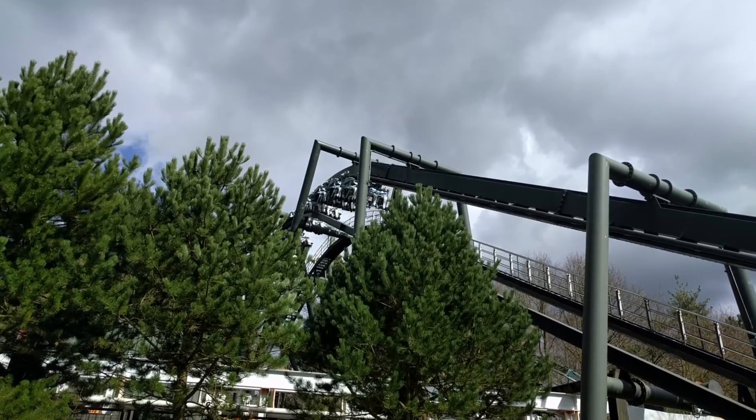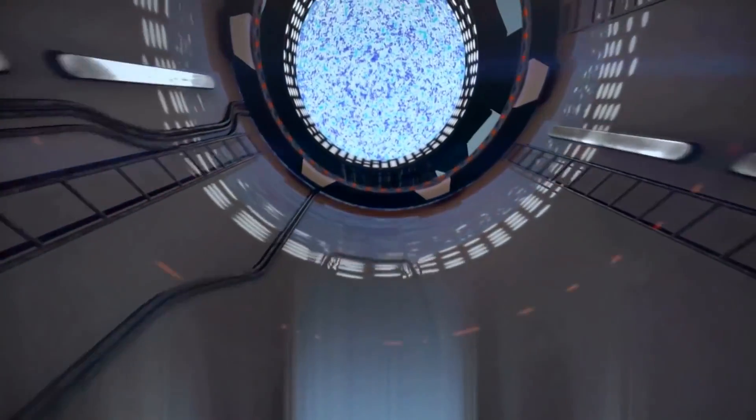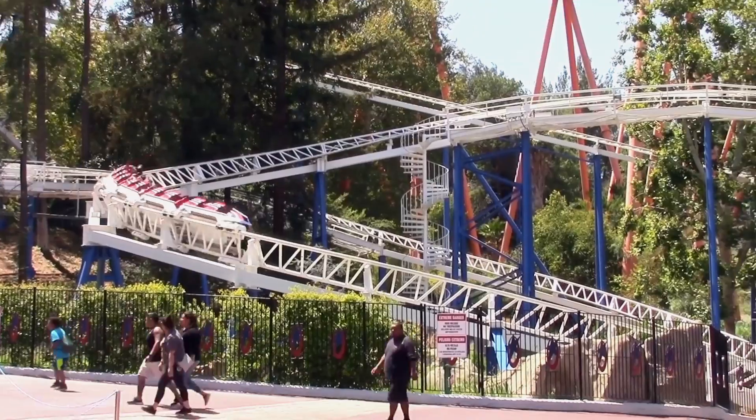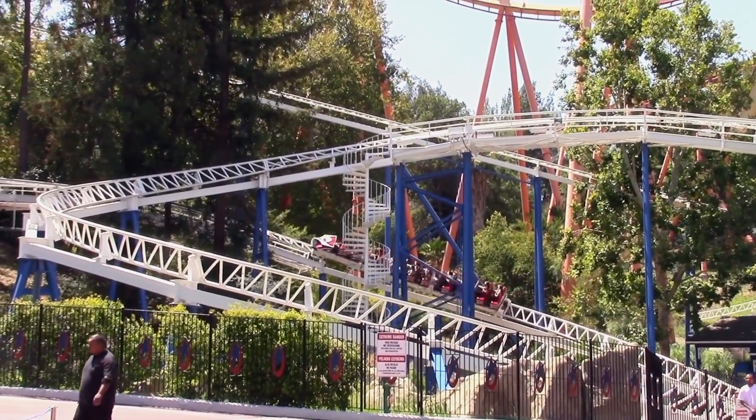Without perfect synchronisation, users can begin to feel nauseous as what they observe is different to the sensations they feel. Similar systems are used by other companies exploring the virtual reality roller coaster territory.